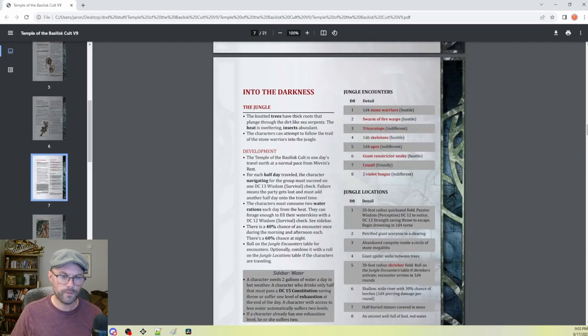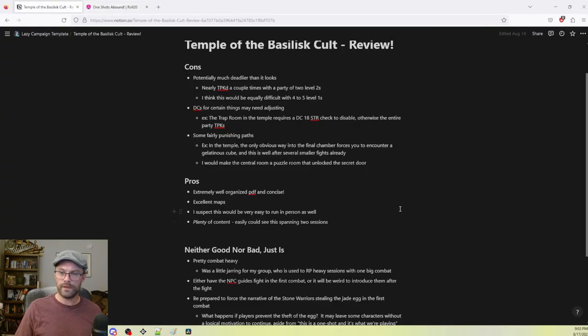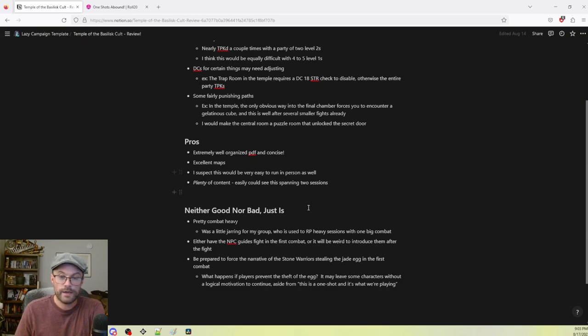We also cut out the gelatinous cube because I thought that was a little bit punishing. As a free adventure the value is most certainly there, and I think this would be really easy to parlay into a larger campaign. Naturally this is a jungle setting so it won't fit into every single campaign — you couldn't really start Rime of the Frostmaiden with it, for example. But this fits really easily into a lot of different settings — it's pretty campaign-agnostic, except for obviously specific setting campaigns.